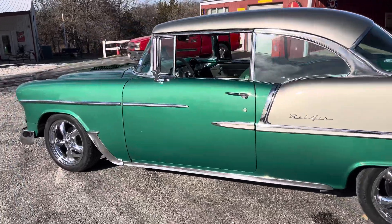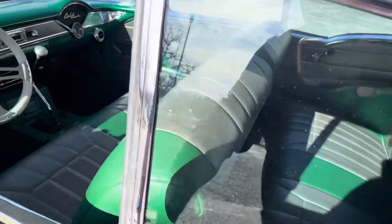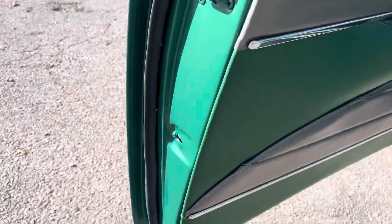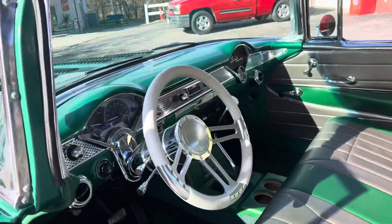All the door gap, hood gap, windows rolling up and down easy. Got a nice leather steering wheel, really nice vinyl interior, beautiful jams, all new weatherstrip. Crazy nice car.